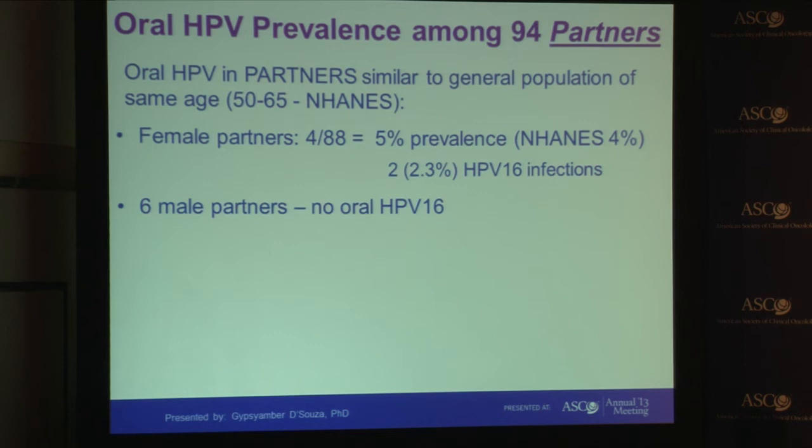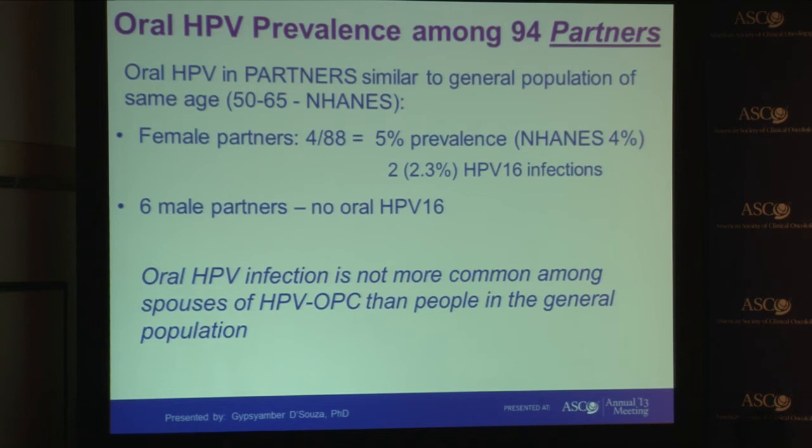We only had a small number of male partners in our study, but none of them had oral HPV-16 infection. Taken together, these results were very reassuring that oral HPV prevalence is not more common among spouses of HPV-related oropharyngeal cancer patients than among people in the general population. This suggests these partners have been exposed in the past but have effectively cleared these infections.